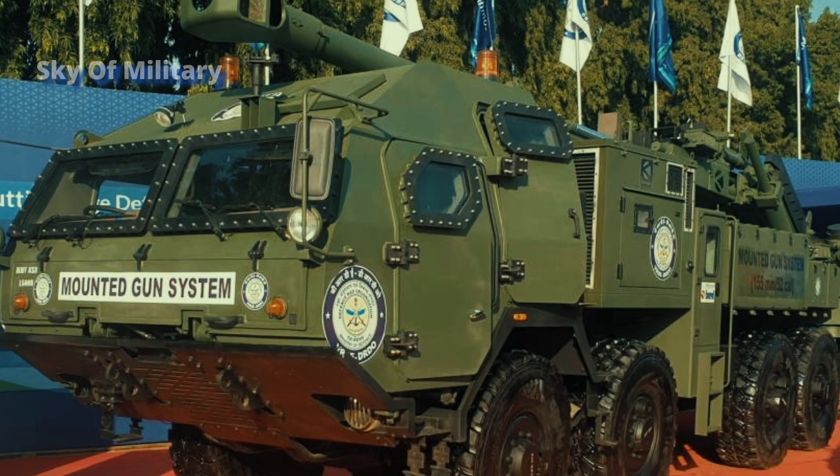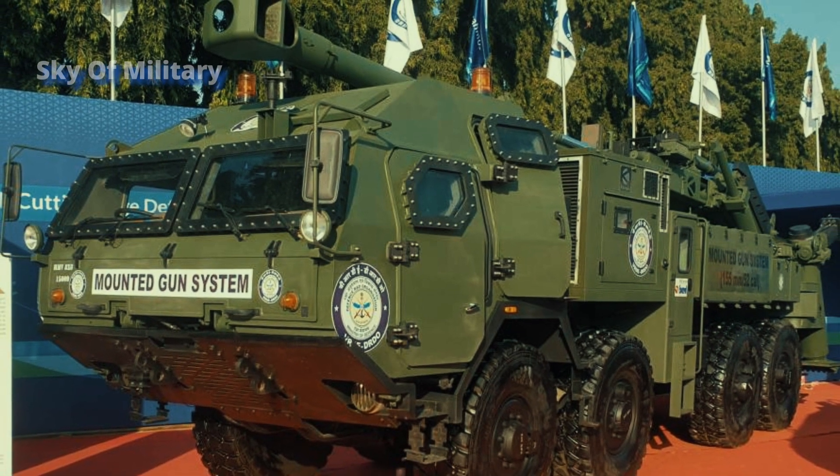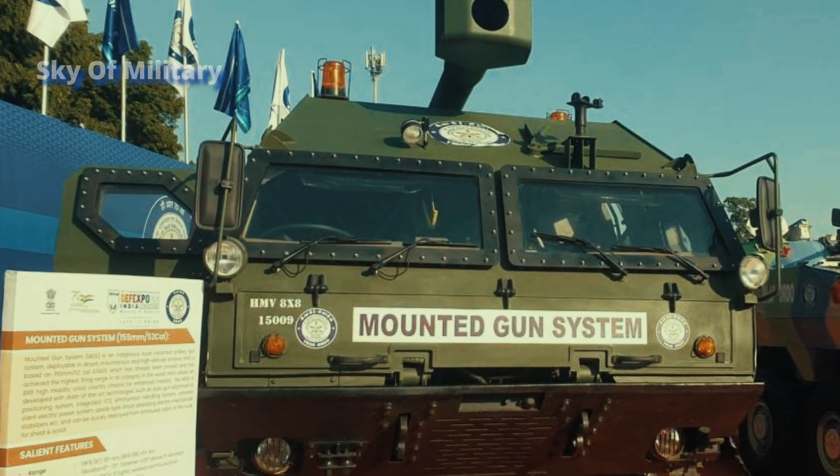The MGS can be ready to fire the first round in less than 80 seconds and leave its firing position in less than 85 seconds. The truck can reach a maximum road speed of 80 kilometers per hour and 40 kilometers per hour in cross-country conditions.